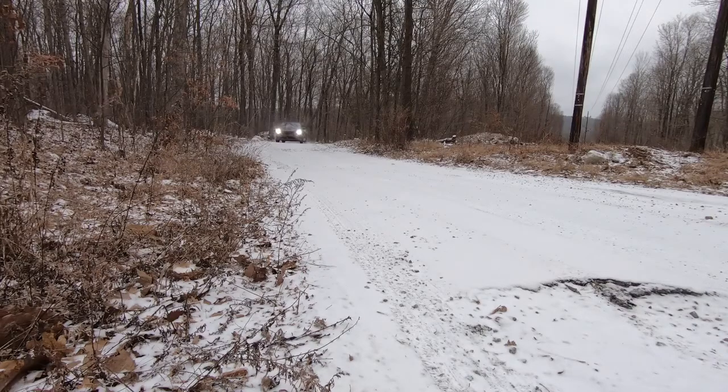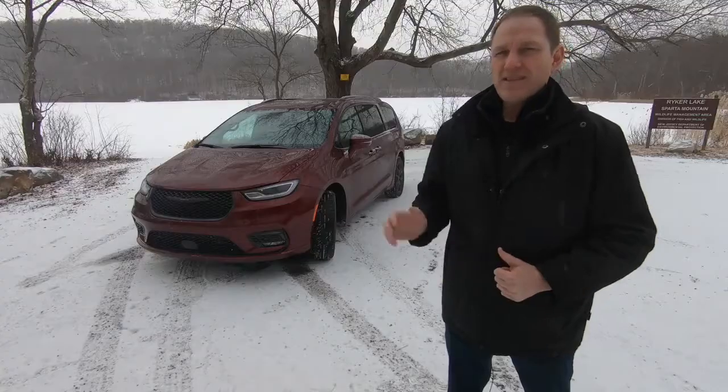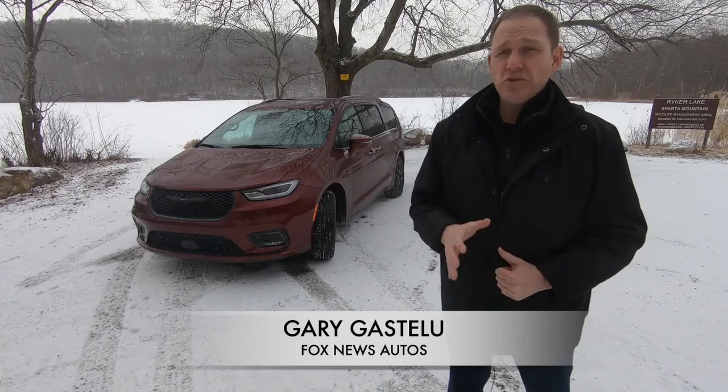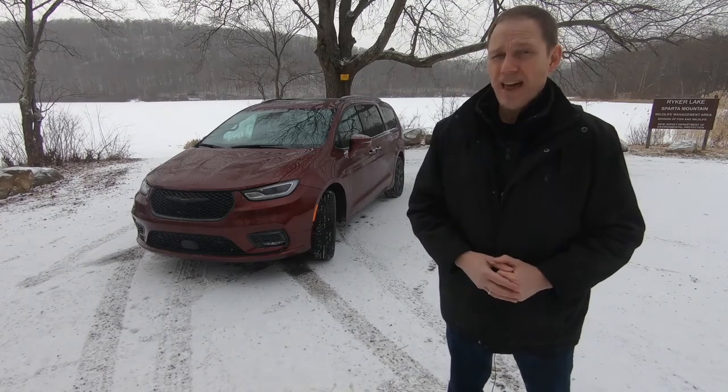The Chrysler Pacifica is ready to leave the beach behind and migrate north this winter. This is the Pacifica all-wheel drive, which is the first all-wheel drive Chrysler minivan that's been available since 2004.